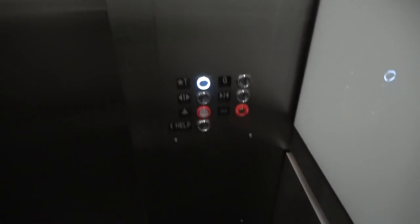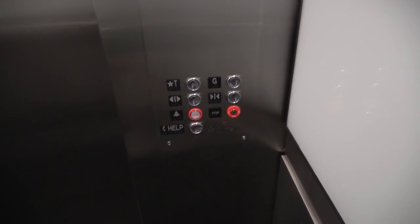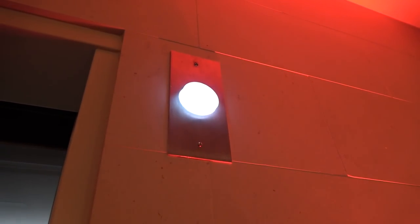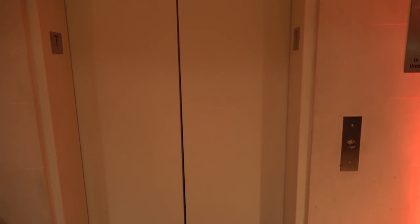There you guys have it. It appears that the pump has been replaced as well. Watch the button go out. We're just going to get off this thing. Let's see if the bell works — they replaced the chime as well too. And that is all.